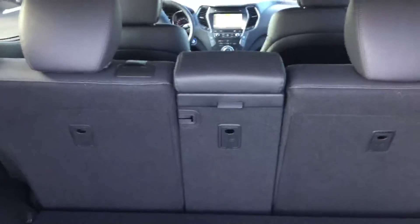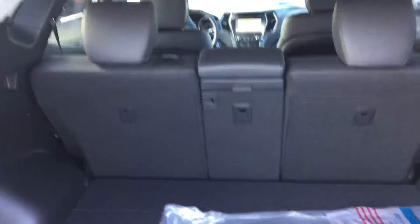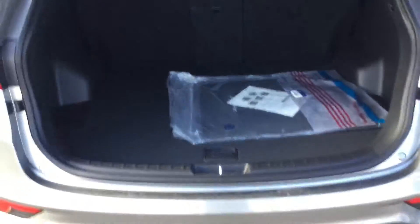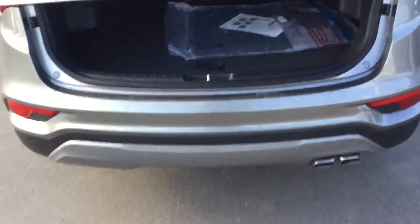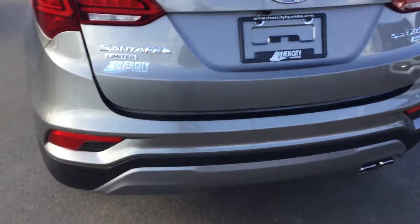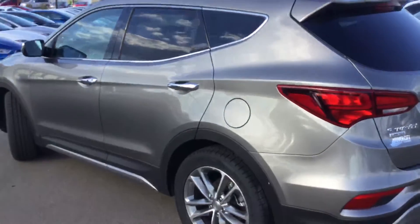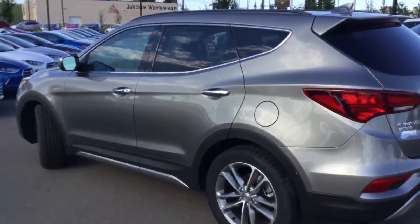The rear bench also reclines for a lot of great comfort on those longer road trips for the passengers. Backup camera and backup beepers are all part of the safety program as well. Of course, all of these are backed by the best warranty in the business — Hyundai's five-year, 100,000 kilometer powertrain, comprehensive, and emissions coverage.